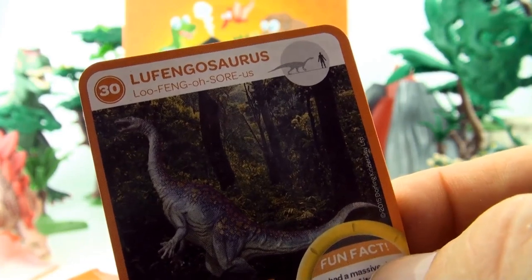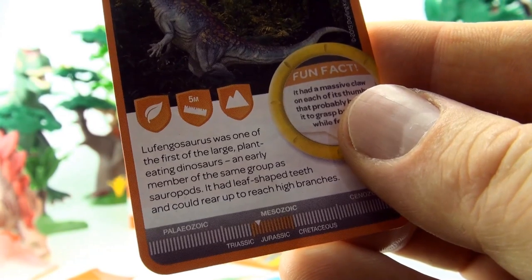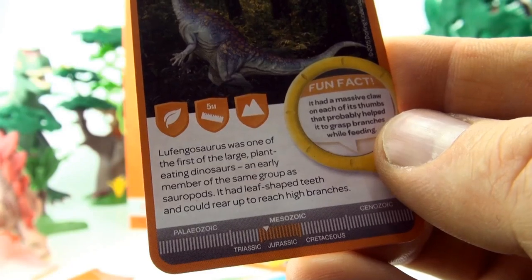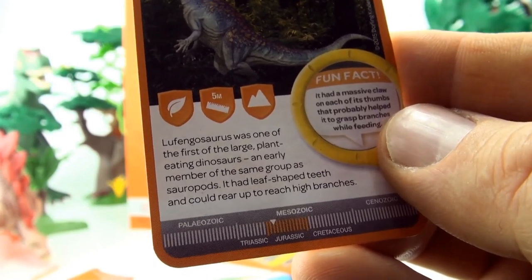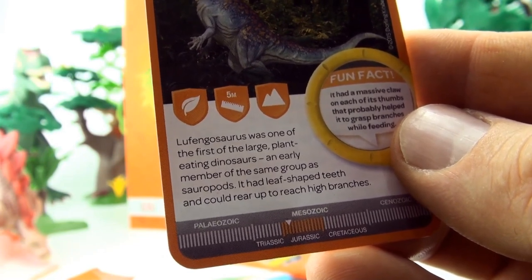Number 30, Lufengosaurus. Lufengosaurus was one of the first of the large plant-eating dinosaurs, an early member of the same group as the sauropods. It had leaf-shaped teeth and could rear up and reach high branches.